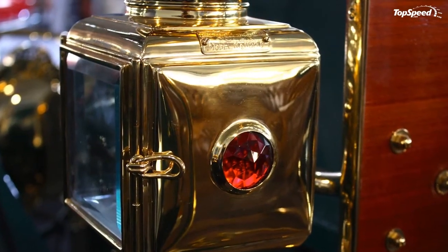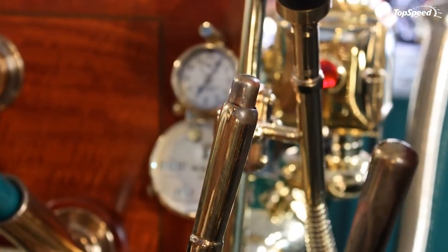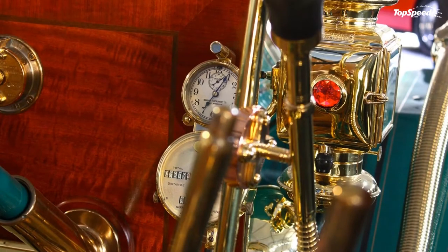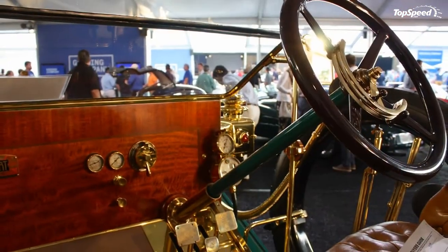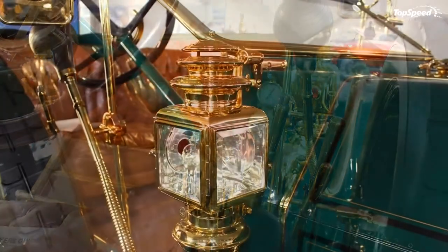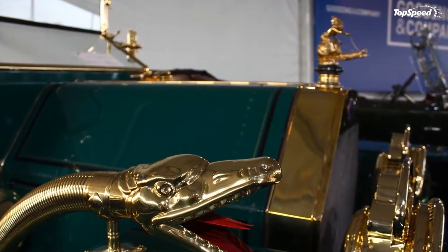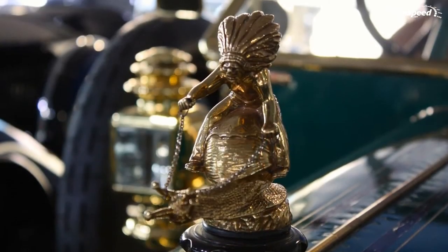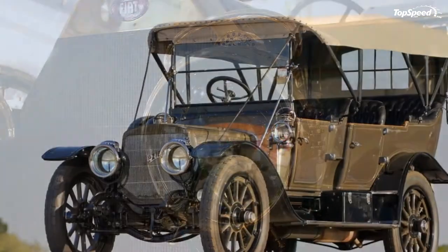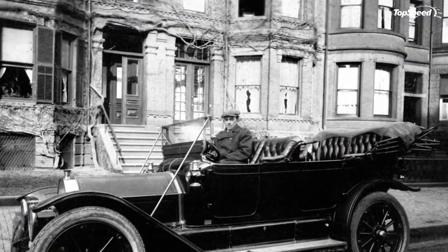Interior. Brass-era cars featured elegantly exposed mechanical bits — the steering column was exposed, and brake levers were mounted outside the car. Though the Tipo 6 could seat four, the big car's driving position was similar to Fiat's race cars. The instrument panel was a slab of neatly polished wood, and the gauges were sourced from industrial manufacturers. Many interior components came from outside suppliers: the speedometer from Warner, the horn from Nonpareil, the headlamps from Badger Brass.